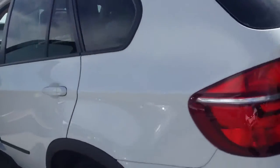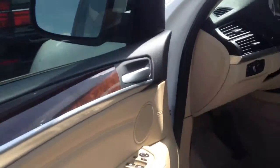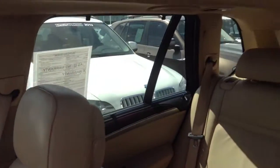As you can see, tires, glass, and interior are in very good shape. Driving position and the cabin of the vehicle.